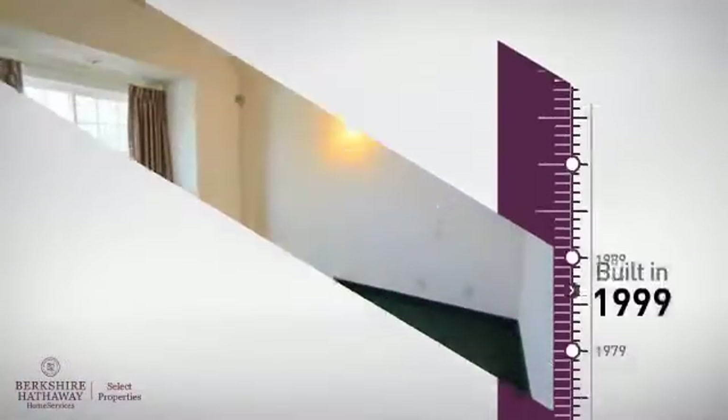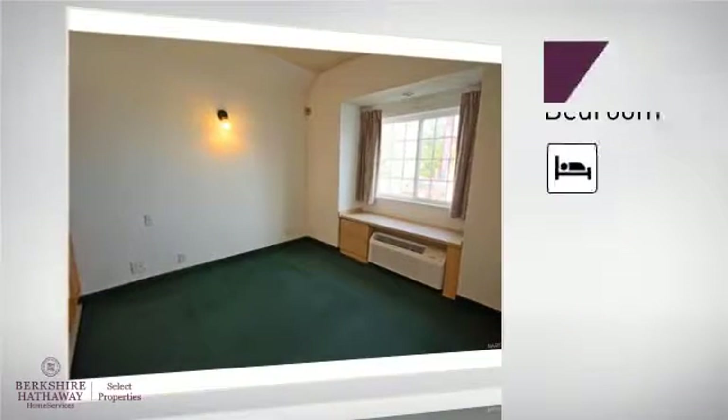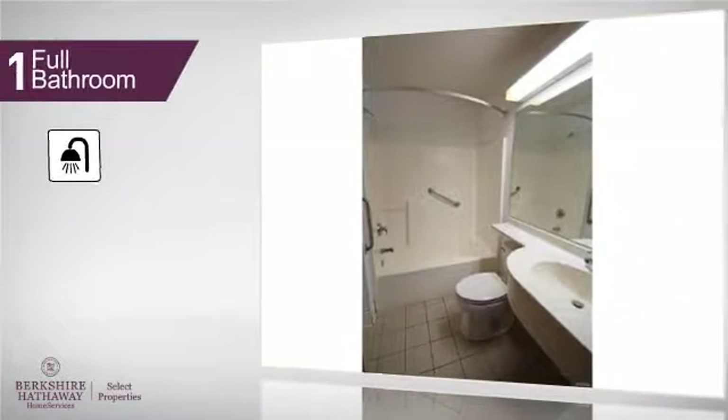This property was built in 1999. Inside you'll find one bedroom, so you always have a private space to come home to, as well as one full bathroom.